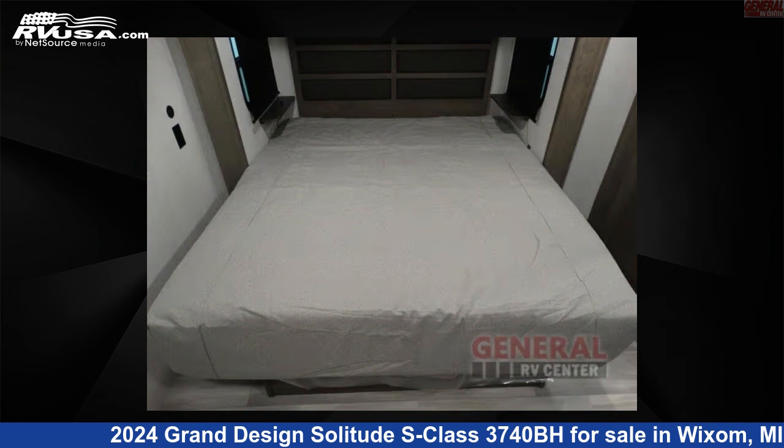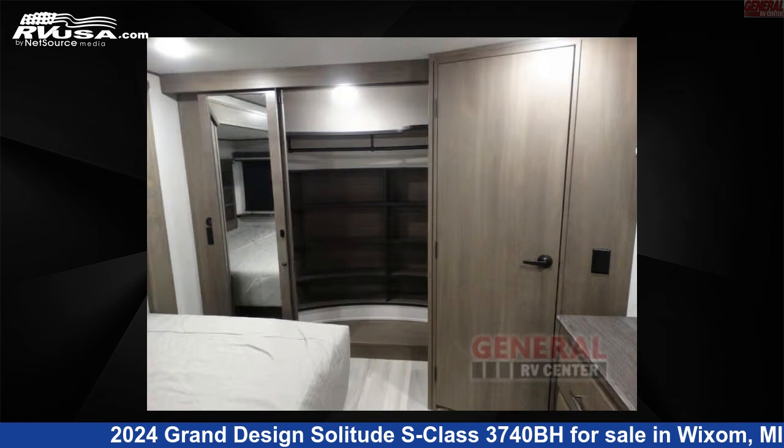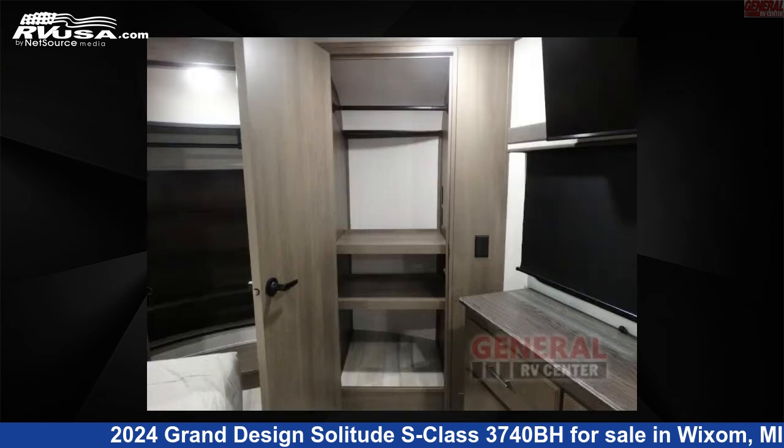The floor plan layout of this fifth wheel features bath and a half, bunkhouse, front bedroom, kitchen island, outdoor kitchen, and two entry/exit doors.